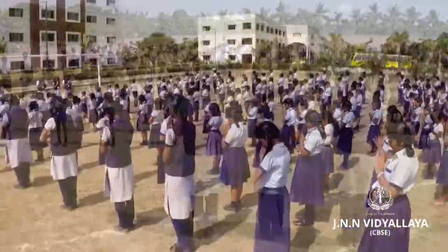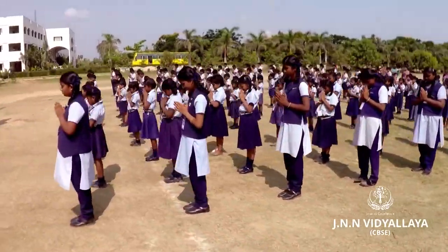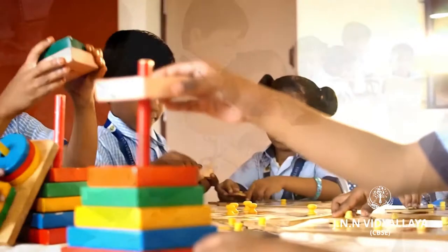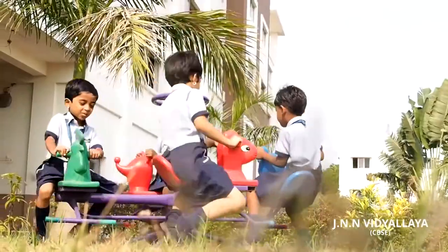Morning assembly is a must to begin the day, as it gives an insight of experiential moments for kindergarten kids. We create a secure, happy, and stimulating environment. Every kindergarten child will realize the joy of learning.